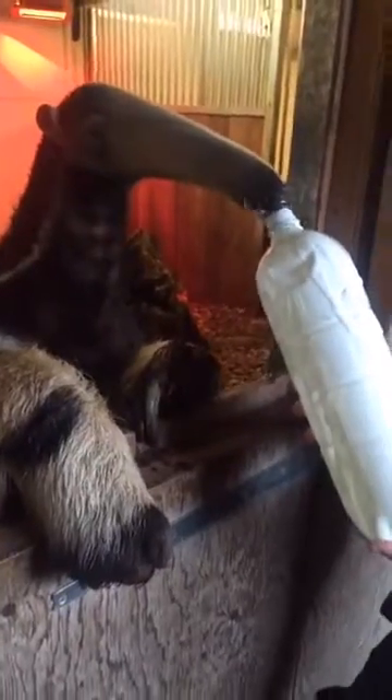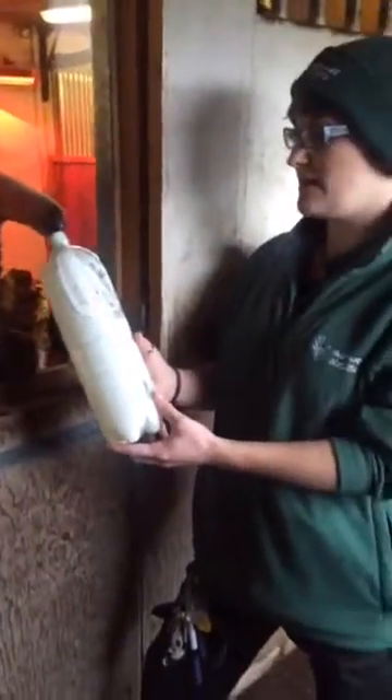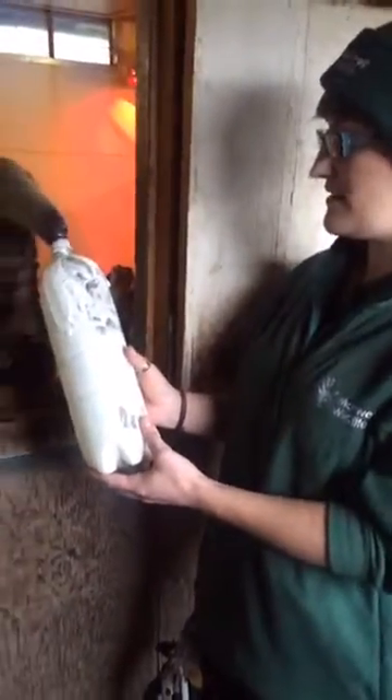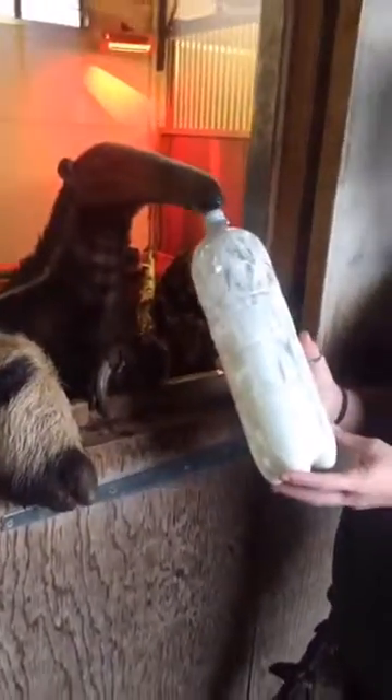We also give him on a daily basis bugs — crickets and locusts — which we try and conceal for him. His eyesight isn't amazing; he's got quite small eyes in comparison to his nose, so his main sense is his sense of smell. When we give him his bugs we try and hide them so he really has to use his sense of smell to find them.